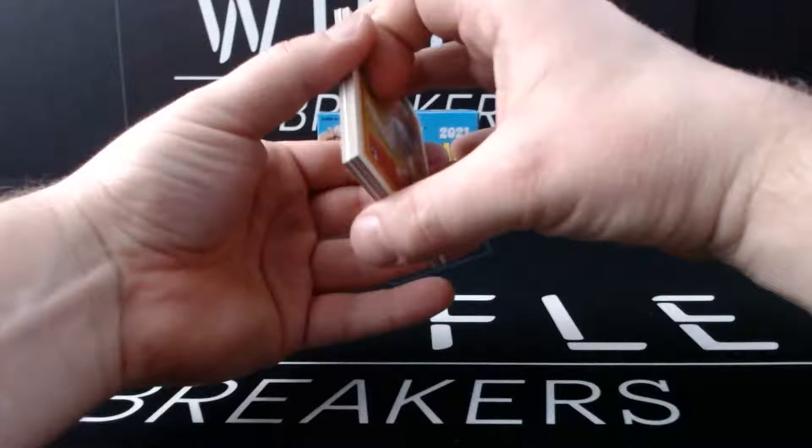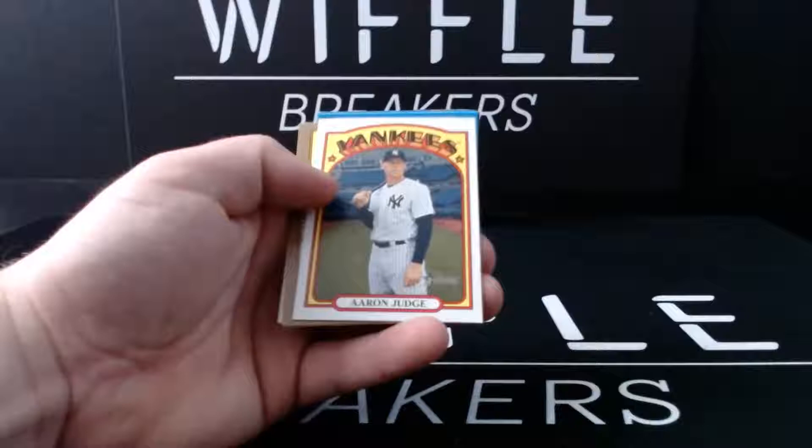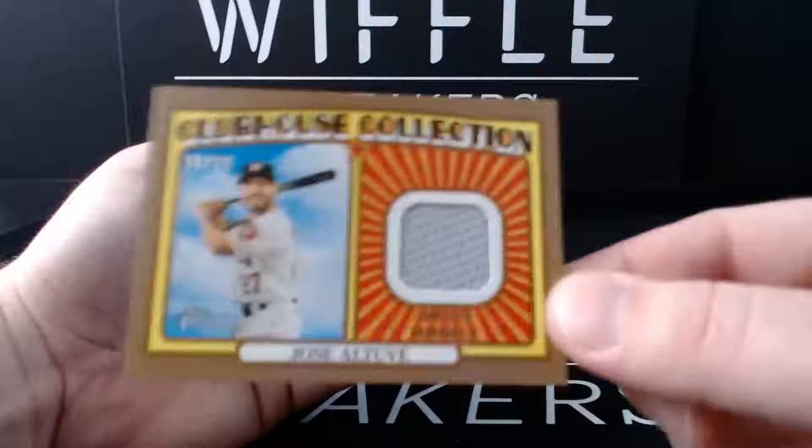Looks like we got a hit here! Sixto Sanchez in action, rookie card. Bubba Trammell, Dylan Bundy, Aaron Judge, and Altuve Gold Clubhouse Collection 20 of 99 - Booyah!